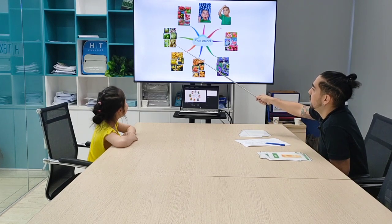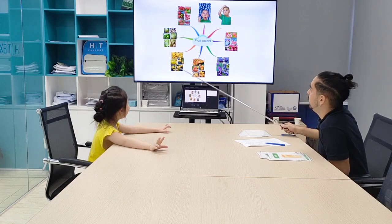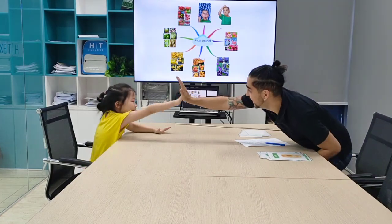And they can also? Fruits can be green. Green. And? Fruits can be pink. And fruits can be pink. Very good.